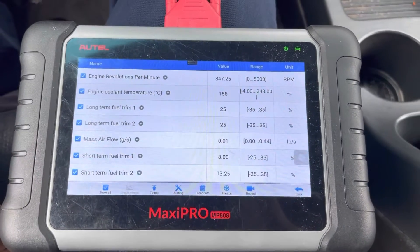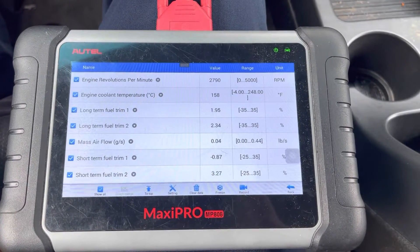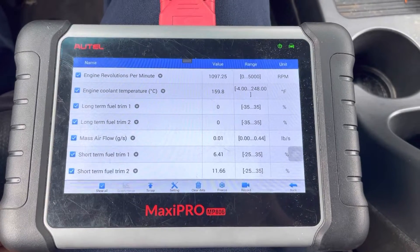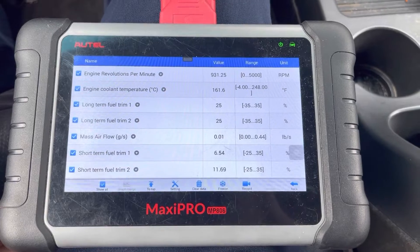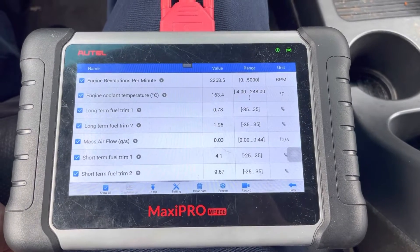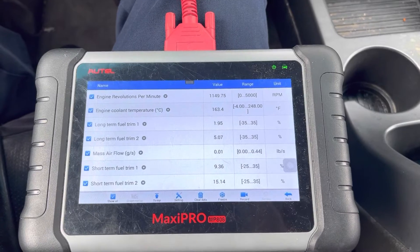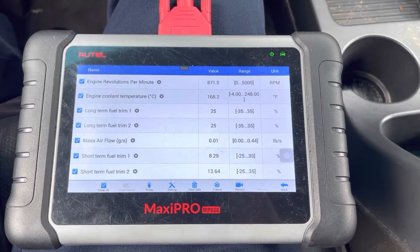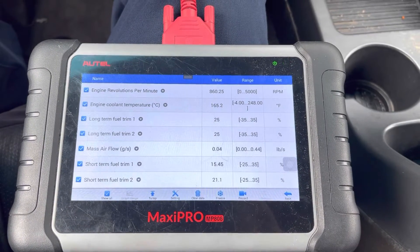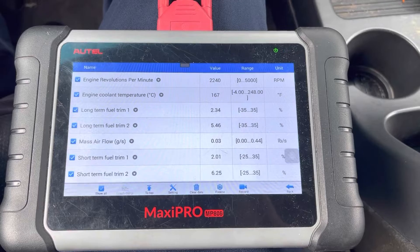I'm at 3000 RPMs and the fuel trims on both banks are pretty much zero — they're normal. When I let off the gas and let the idle come down, they're back up to 25. I give it gas and they go down. Yeah, it's definitely a vacuum leak. When fuel trims are high at idle and you give it gas and they go down, that's a vacuum leak. Revving it again — long-term fuel trims on both banks go down into the normal range, under 10 percent.